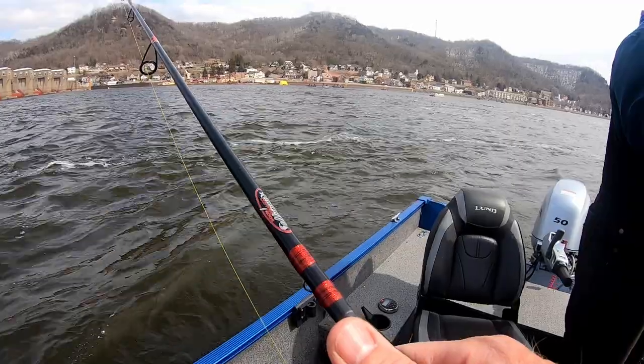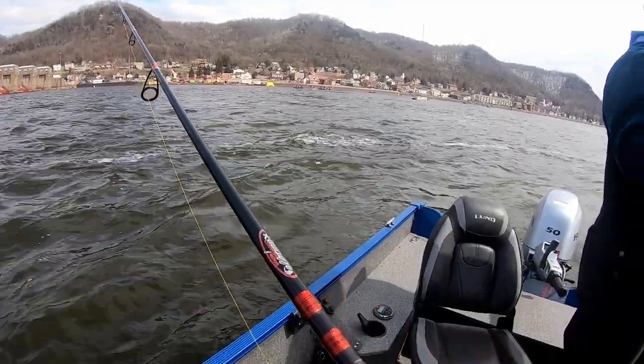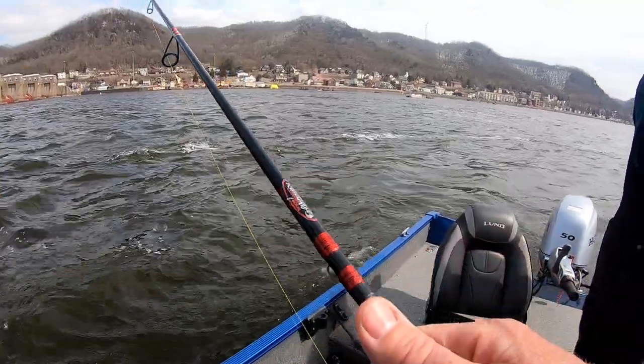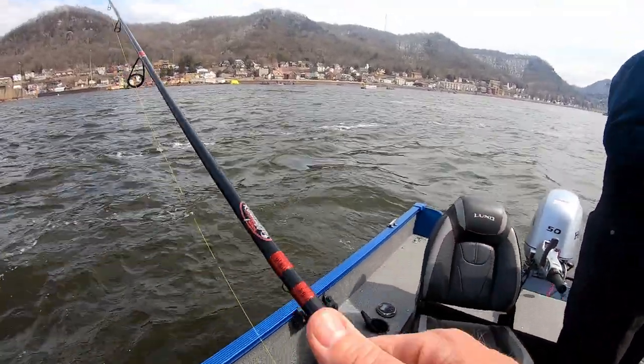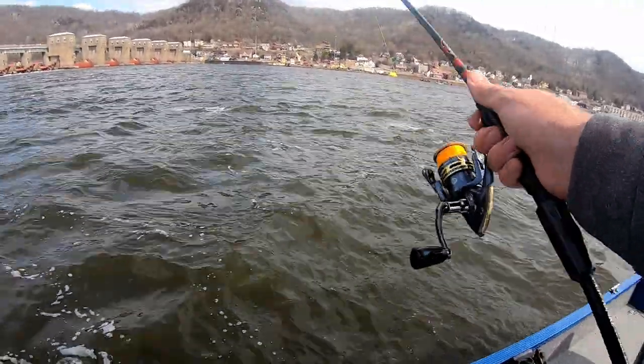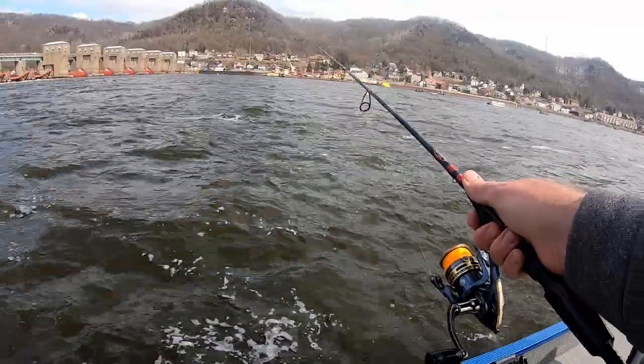It's weird to fish too, because it's drifting downstream and then I'm bringing it at me. So your line's probably got some bow to it. Oh definitely. I'm casting upstream to give it time to get down here.